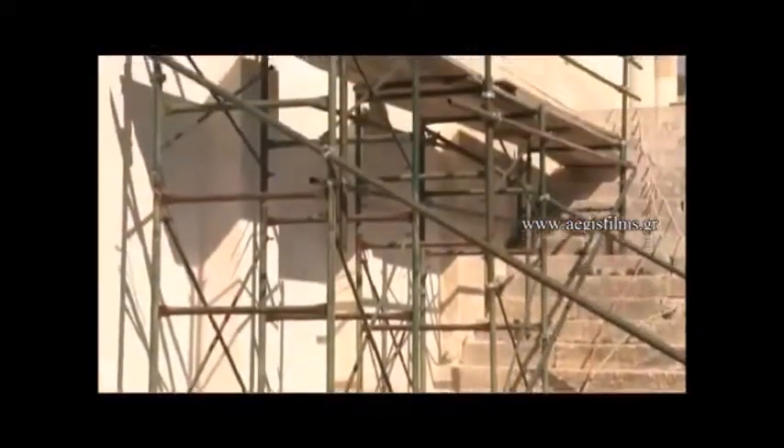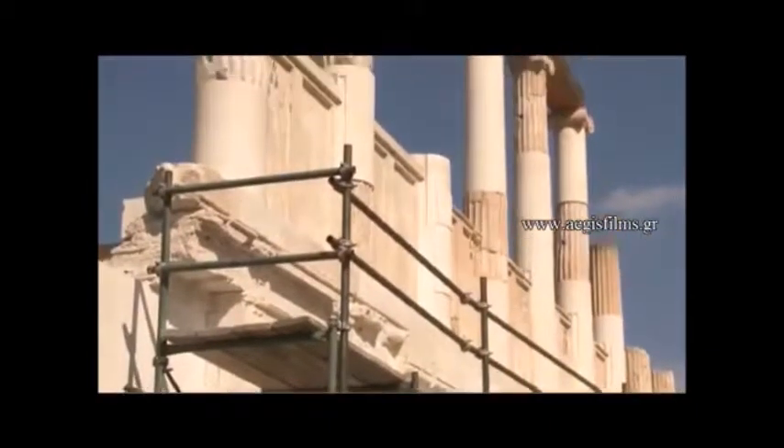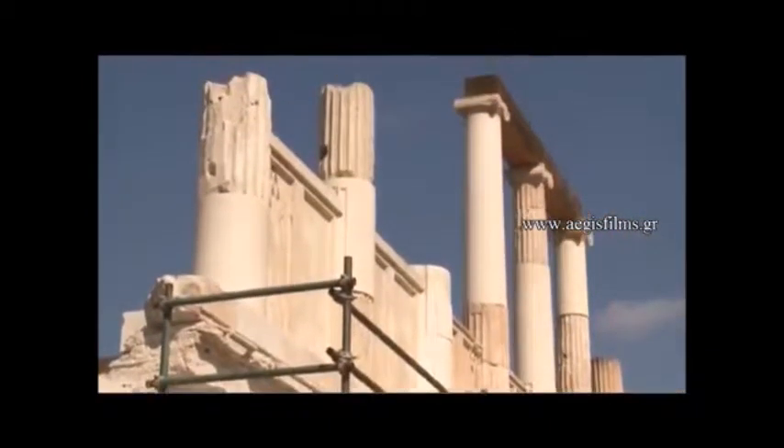Only the sandstone foundations and small parts of the superstructure of the classical era Avaton have survived to this day. The building was probably destroyed by a destructive earthquake in the 6th century AC.